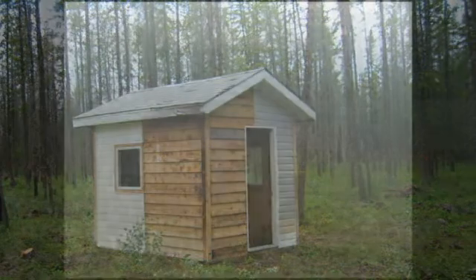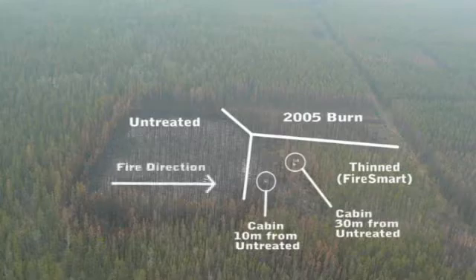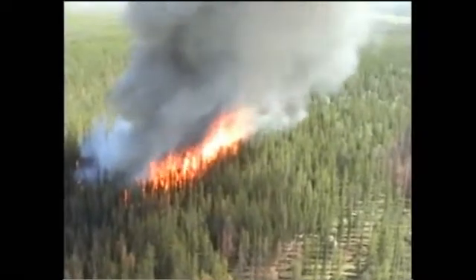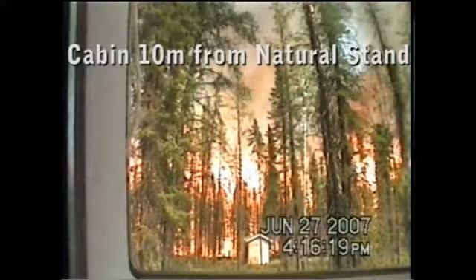We placed a structure 10 meters away from a natural stand, which had only zone 1 treatment, and a second structure 30 meters away from a natural stand, which had zones 1 and 2 treatments. We then lit an intense crowning fire upwind of the structures and let it burn into the FireSmart treatments without any suppression effort.